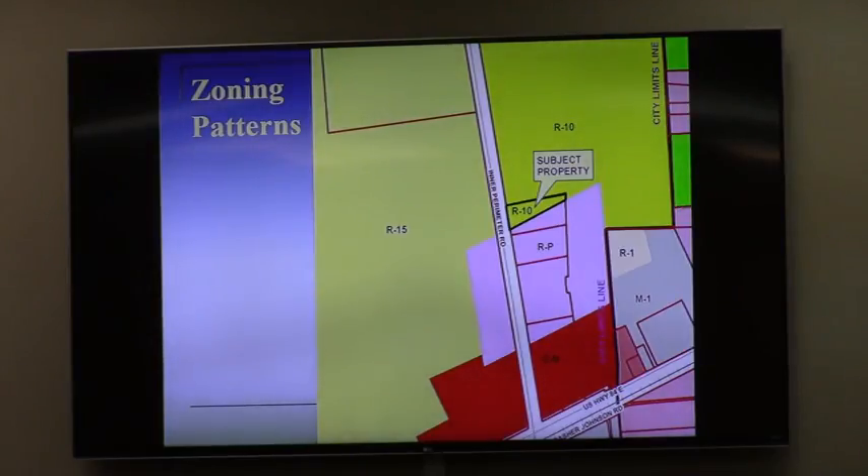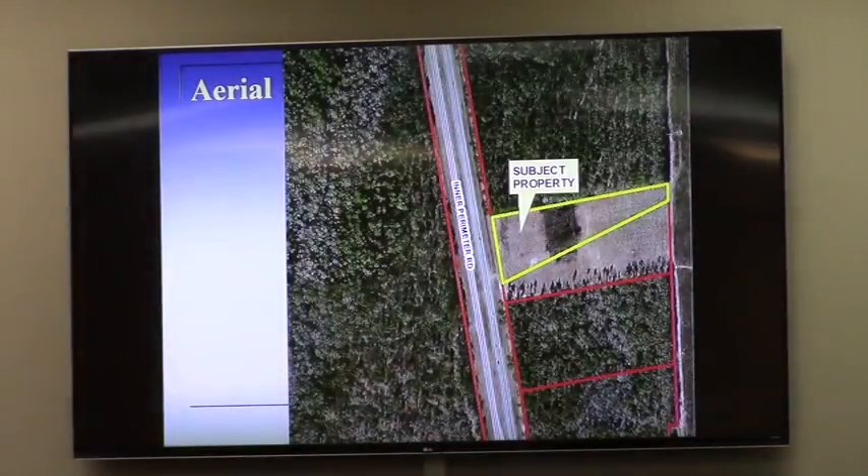As you can see, the zoning of the property to the south is RP — that is all undeveloped land, better reflected here in the aerial. Everything along this stretch of Interperimeter Road is in trees, with the exception of the subject property, which was cleared a few years ago. And then over 1,000 feet to the north on the west side is the new Valdosta High School under construction. Other than that, it is all pine trees out here.